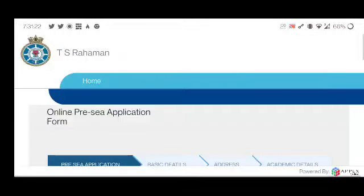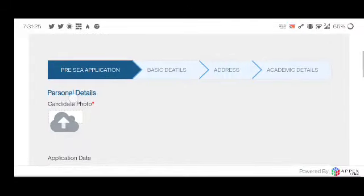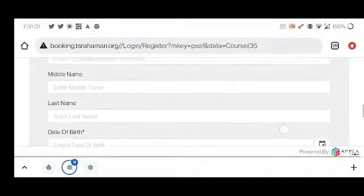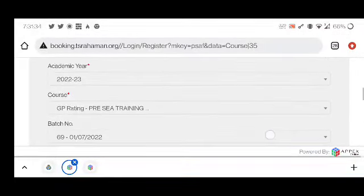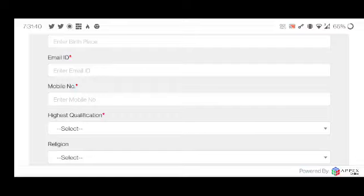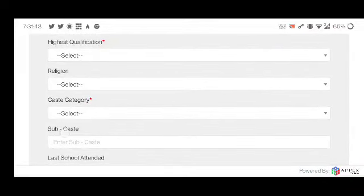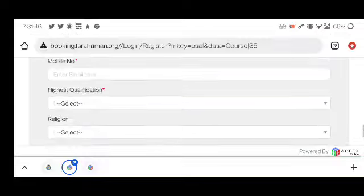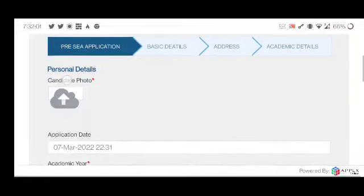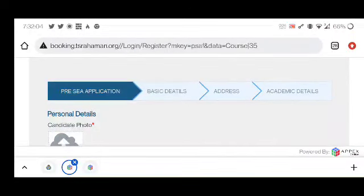On the next page you will get the complete form — your application basic details, address, and academic details. All fields marked with a red star are mandatory and must be filled. Your passport must be available. Fill in your first name, date of birth, email ID, and mobile number very carefully, because once submitted you cannot change this. After that, click next to go through basic details, address, academic details, and then payment. After payment, your form will be submitted and you will be ready for the exam.